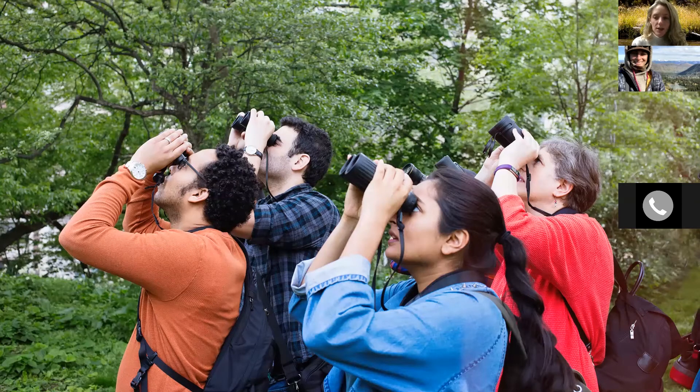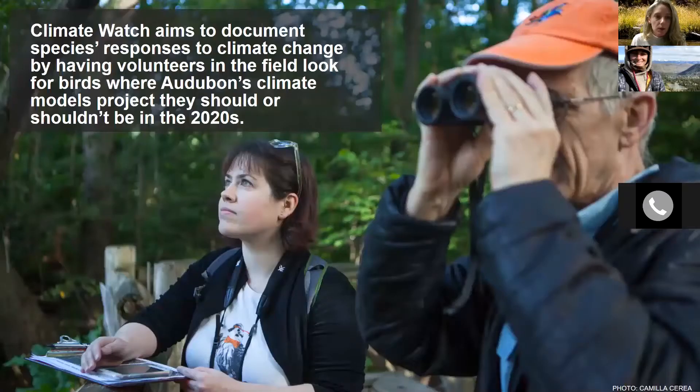Audubon's strength has always been our network of people interested in the well-being of birds. Audubon volunteers have always been on the forefront of informing science and bird conservation, even since the very first Christmas Bird Count over a hundred years ago. In response to the Survival by Degrees report, thousands of people came forward and asked how they could help make the world a better place for birds. That is how this Climate Watch program was created. The Climate Watch survey aims to document species responses to climate change by having volunteers in the field look for birds where Audubon's climate models project they should or shouldn't be in the 2020s.